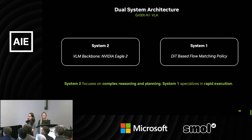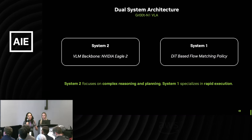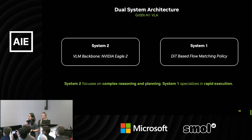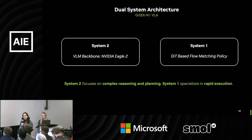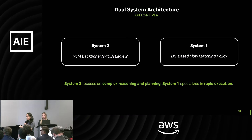The Groot N1 system introduced a very interesting concept inspired by Daniel Kahneman's book, Thinking Fast and Slow, applied to a robotics context. We have two systems: System Two is the brain — it breaks down complex tasks and acts as a planner, executing slowly. System One is the fast one, operating at almost 120 hertz, executing the tasks that System Two puts out for it.